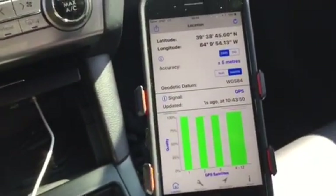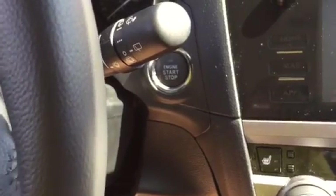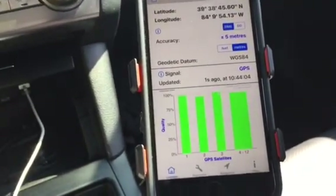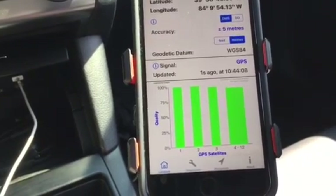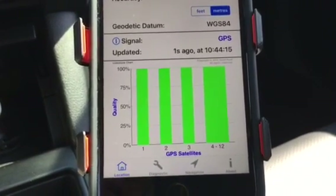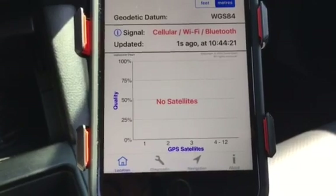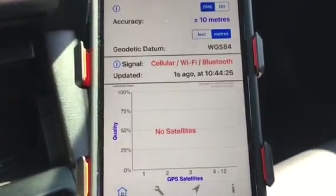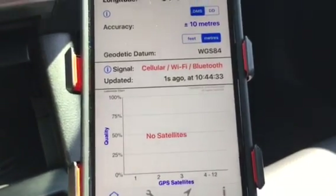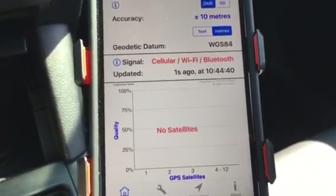Now watch what happens when I turn the car on — I'm just going to turn on the accessories with one push. Notice that it shows all satellites receiving well. The signal shows GPS, but boom, all of a sudden I lose all the satellites. The signal I'm able to determine my location by is cellular, Wi-Fi, Bluetooth. GPS Diagnostics will show either searching, cellular/Wi-Fi/Bluetooth, or GPS.